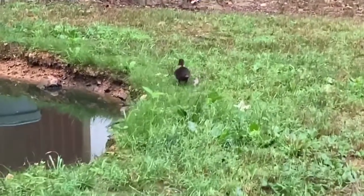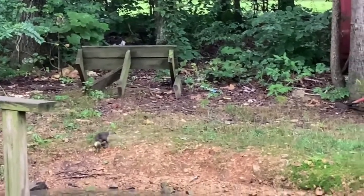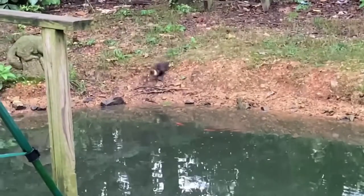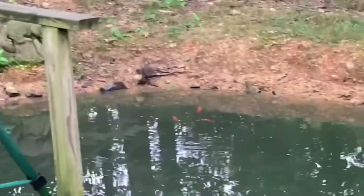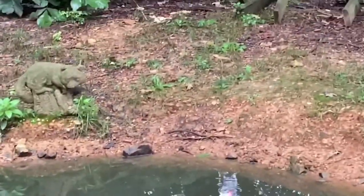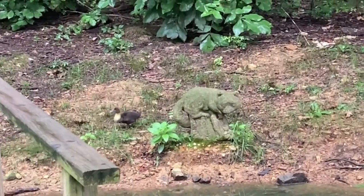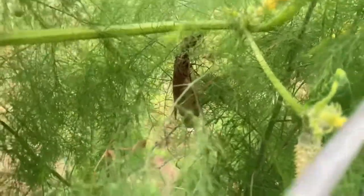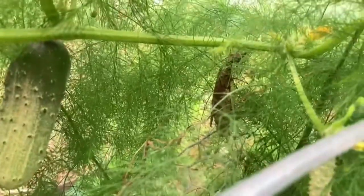I don't know how close we can get — not very close. That's about as close as I can get. Where's your mama? I was out here watering the potted stuff — y'all see that? That's a bug. That's a cucumber, and I'd say he's like four inches long.